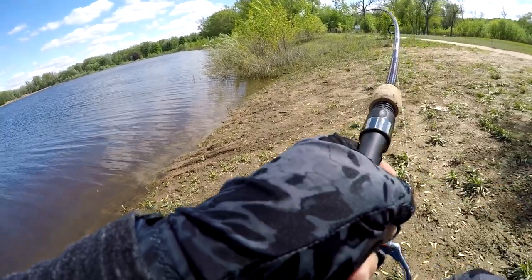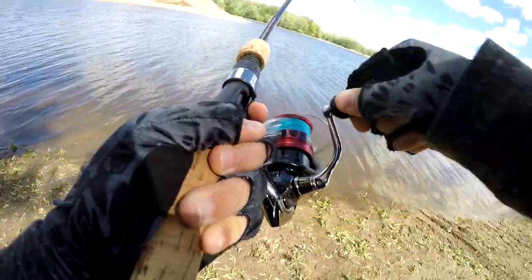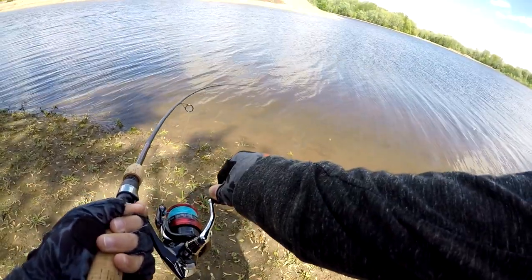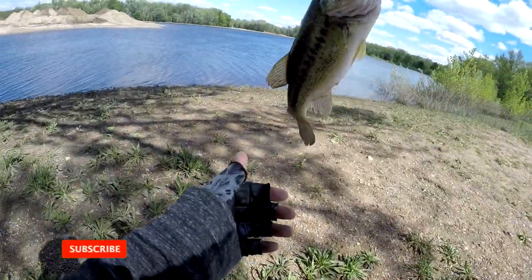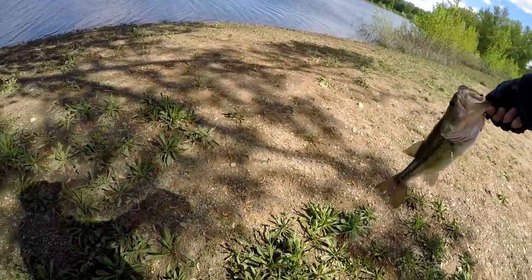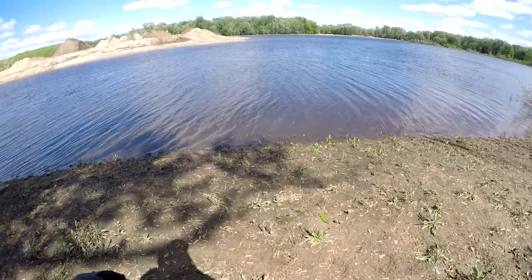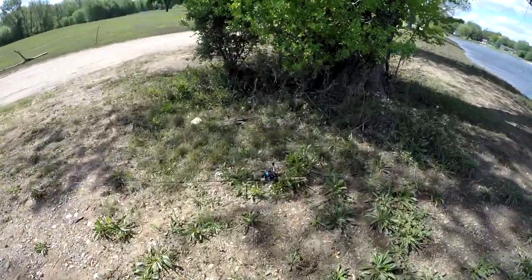Got one right by the shore. That's a good one. Pretty good fish — I think that's a keeper. It's 13 or 14 inches, but I'm not keeping any fish today. This is Grand Isle Park, it's a disc golf course. There's quite a bit of water here and so far I've caught two bass, so that's pretty cool.